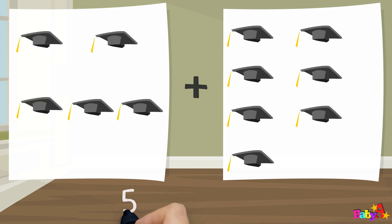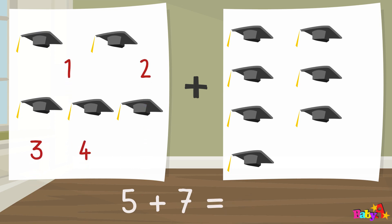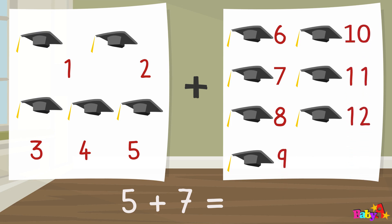Five plus seven equal: one, two, three, four, five, six, seven, eight, nine, ten, eleven, twelve. Twelve.